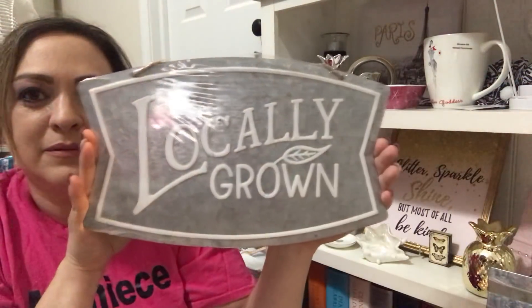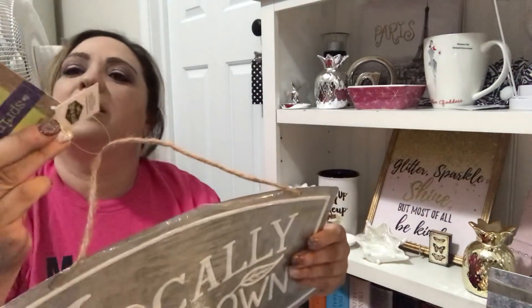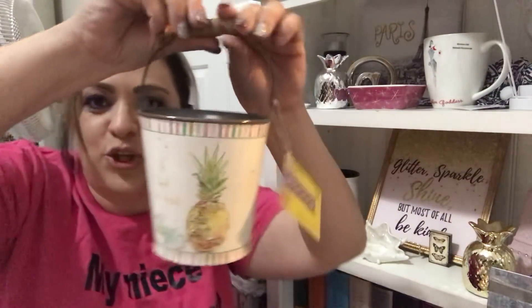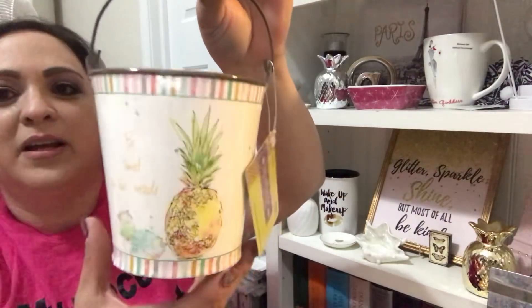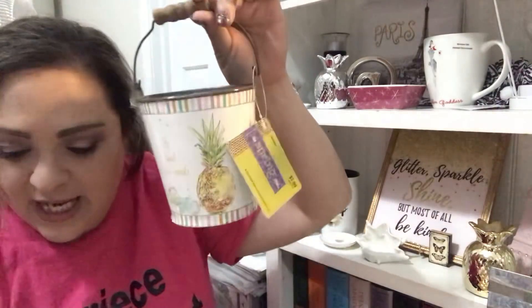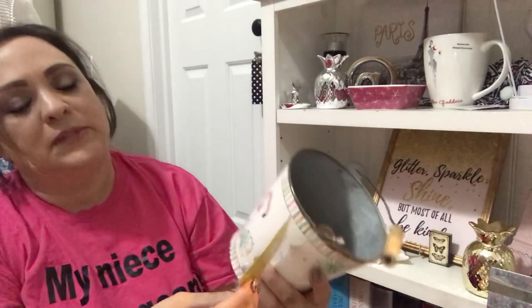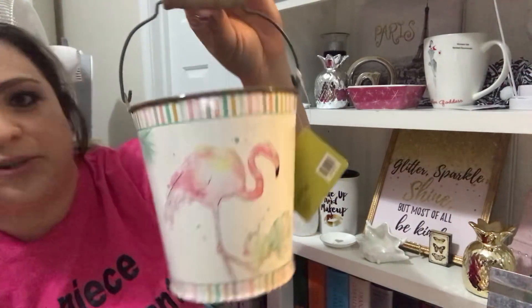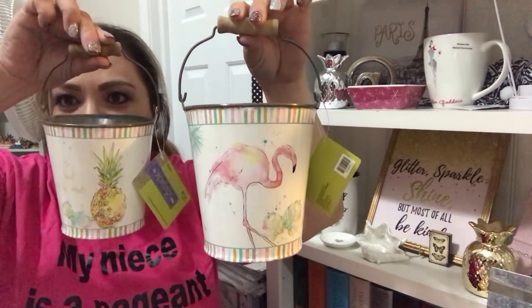This 'Locally Grown' sign was $14.99 and I got it on sale for $3.00. And this pineapple one — 'Be Sweet on the Inside' — $7.99 on sale for $1.60. This flamingo one was $9.99 on sale for $2.00. I thought these are just too cute together, like in my craft room.